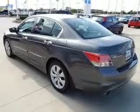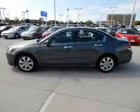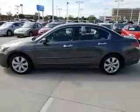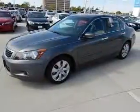Premium wheels lend a distinctive appearance. A premium sound system is just one of the benefits of owning this vehicle. Anti-lock brakes help you bring your vehicle to a safe stop.